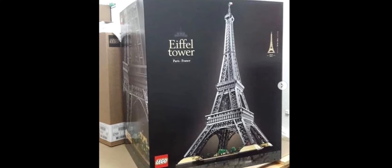This set will also contain 10,001 pieces, and I think this makes it the second or third largest Lego set, most likely second. The 10,000 piece amount is just really insane. I wonder what that one extra piece is.